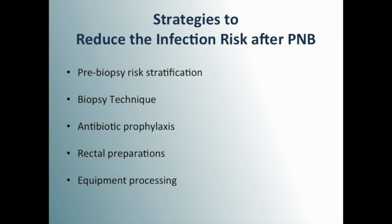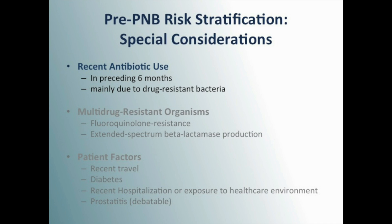Strategies are divided into the following categories listed here. When counseling a patient to undergo biopsy, a risk-based assessment should be utilized, including consideration of a patient's recent antibiotic use, history of multi-drug resistant organisms, as well as individual patient health factors.